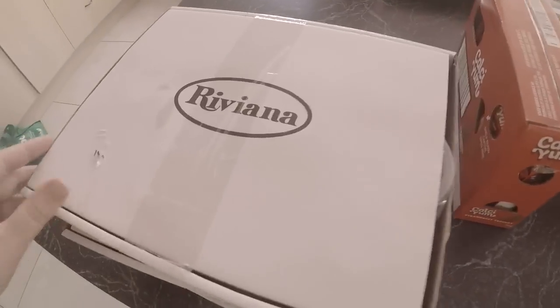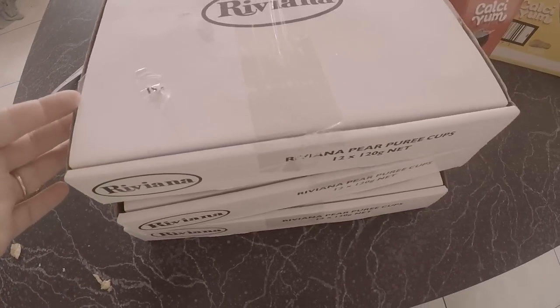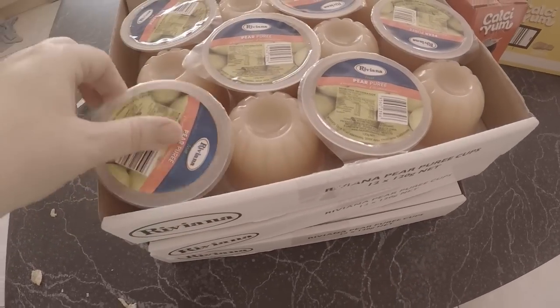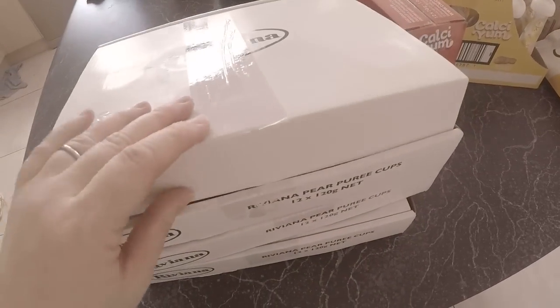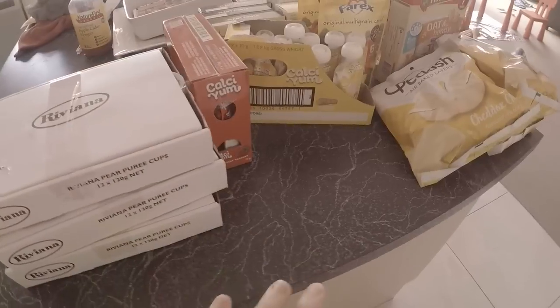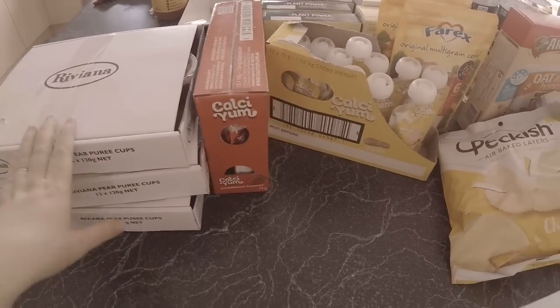The last thing - a really good deal: a pack of 12 pear purees with no added sugar, three dollars, so that was a really good price. I got three packs of 12 and I would have got more if they had more. When I go back next week if they've still got them I'll pick up a bunch of them.